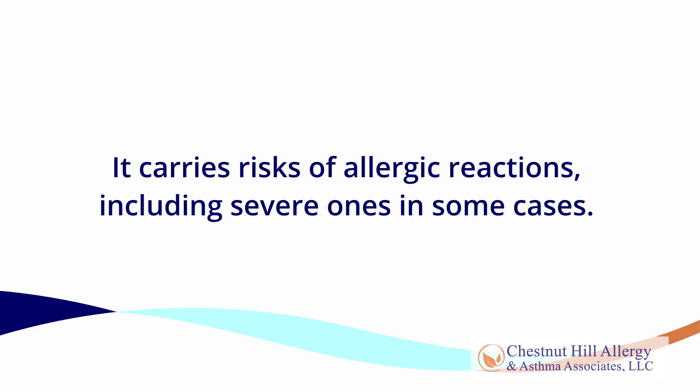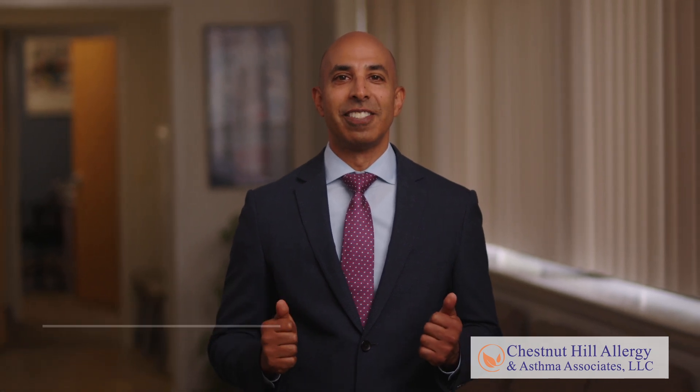OIT should only be performed after discussion with and under the supervision of a board-certified allergist. It carries risks of allergic reactions, including severe ones in some cases. With oral immunotherapy, there's hope to achieve freedom from fear and anxiety for patients and families with food allergies. Contact Chestnut Hill Allergy and Asthma Associates to work with our healthcare team and reclaim your food freedom.